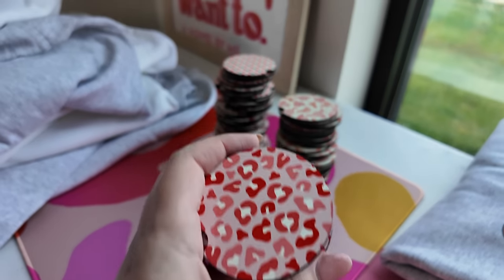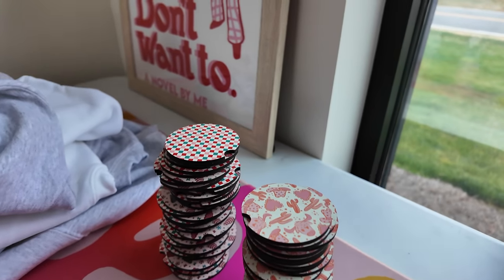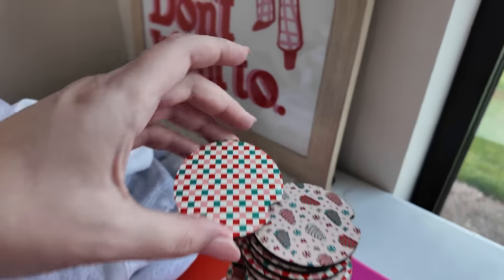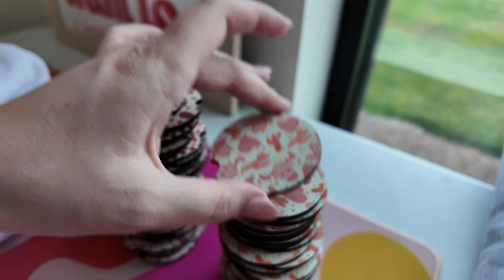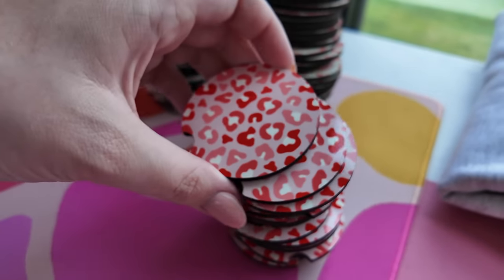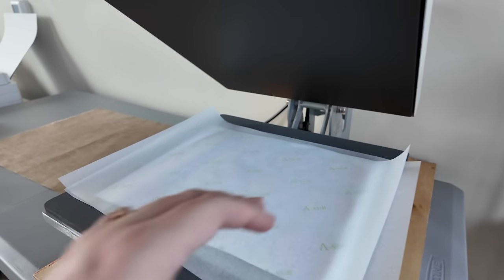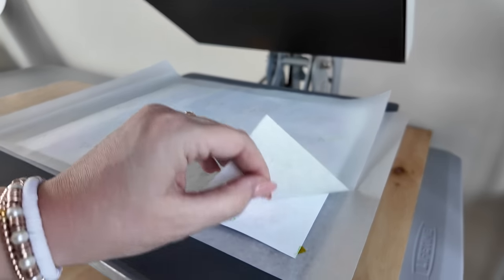This morning I'm working on making a wholesale order for some really cute cup coasters. Here are the three different ones I got — a little Christmas set, a Valentine's western one, and a little pink cheetah print, and they all come in a pack of two. I'm prepping some cheetah ones right here, and I've got another set that's about to go.